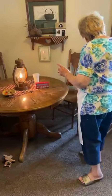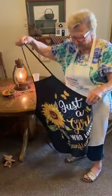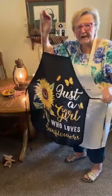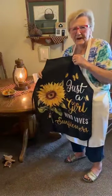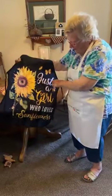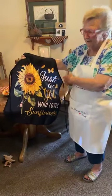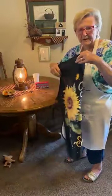Now, I had this apron on — my cousin and his wife sent this apron to me for my birthday. Of course, it's so true what it says: 'Just a girl who loves sunflowers.' Several people wanted to know where they got it from, and I found out they got it from Amazon. They have several different patterns, and it is really pretty.